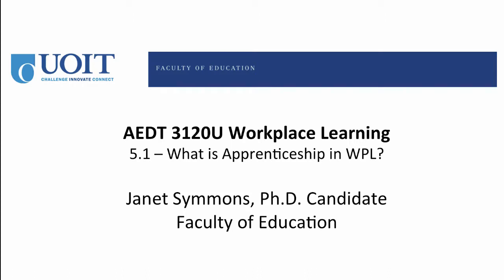Hi again, this is Janet Simmons, and welcome to the first video in Module 5. This module focuses on Apprenticeship Workplace Learning.